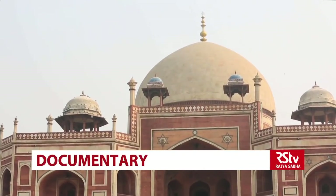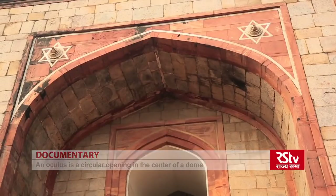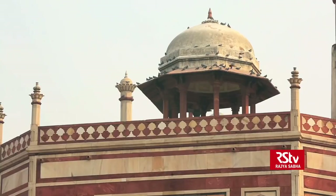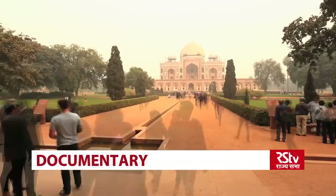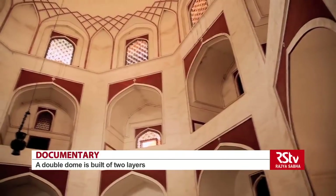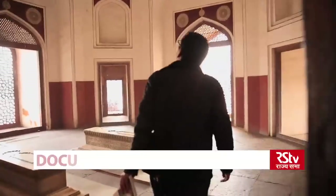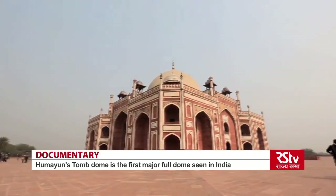The dome is also remarkable in that it is the first major full dome to be seen in India; earlier domes never traced a full semi-circle. The outer dome of Humayun's tomb is 42.5 meters high, covered with marble and bulbous in shape. Umbrella-shaped chhatris — small turrets supported by columns — stand around the main dome and give an Indian impression. The inner dome, 12 meters under the outer dome, makes a favorable ceiling height for a volume of three floors for the central tomb hall, connecting itself with the surrounding rooms and four iwans.